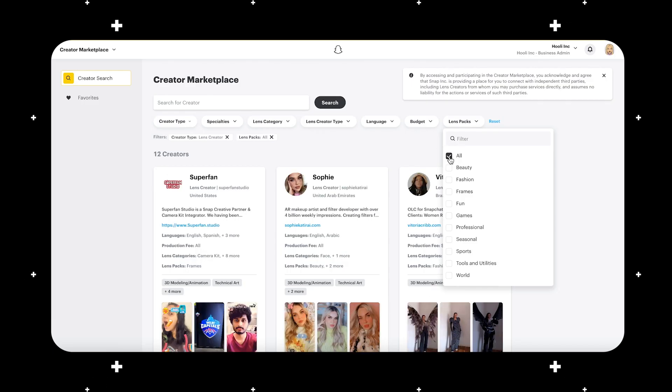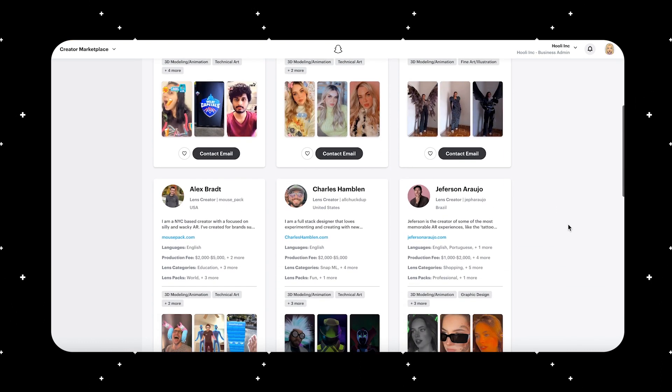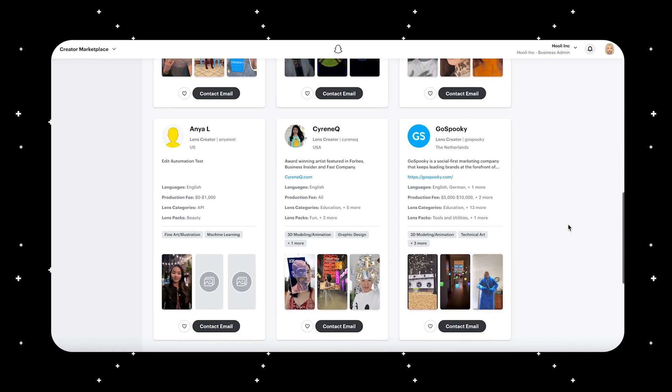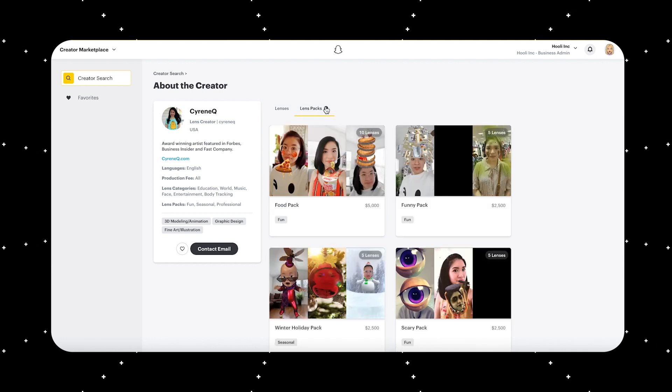Once you understand the volume and types of content required for your audience, we recommend keeping AR content fresh and extending usage and AR entry points. If you're brand new to AR, we recommend experimenting with lens packs from the Creator Marketplace — categorized groups of pre-made lenses from top Snap Lens Network members. Lens packs are an easy and effective way to acquire pre-made AR content across a variety of categories, including beauty, professional, utility, and games, which can kickstart your integration and inform your future content strategy.